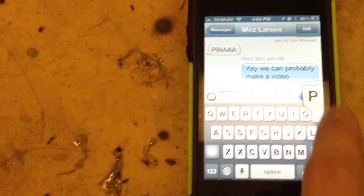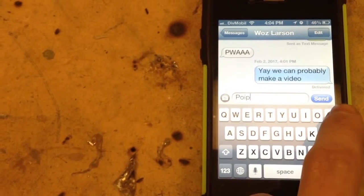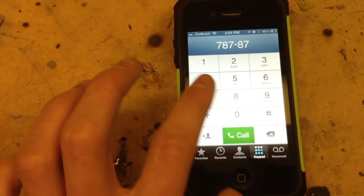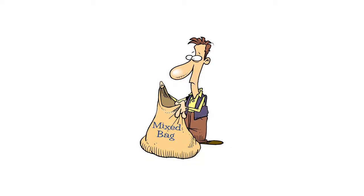iOS 6 works just fine with iMessage and SMS messaging. Phone calls also work perfectly fine as well, as expected. Social media was a mixed bag, though.